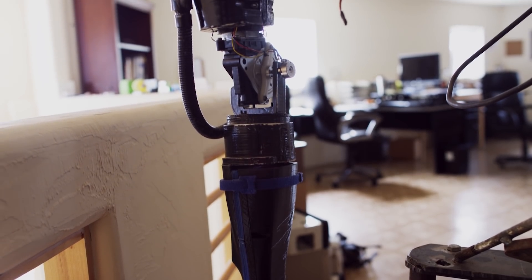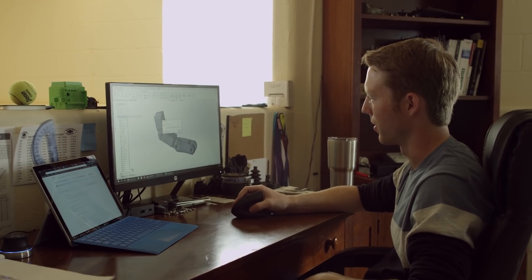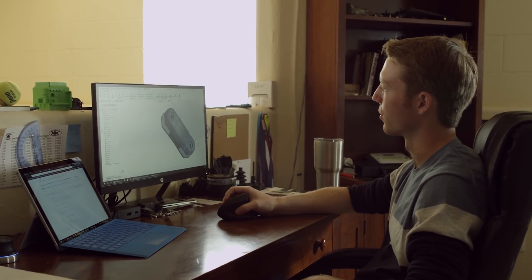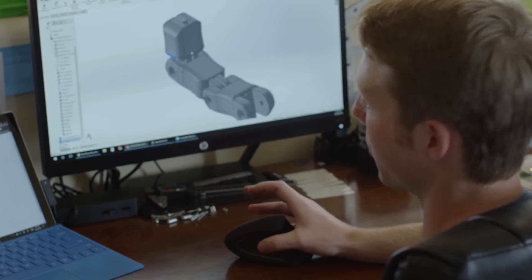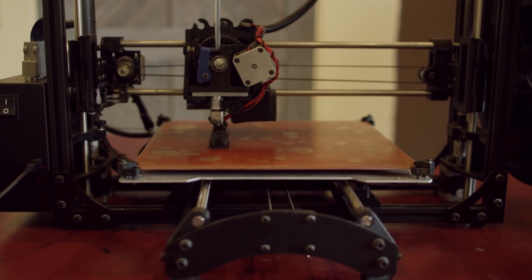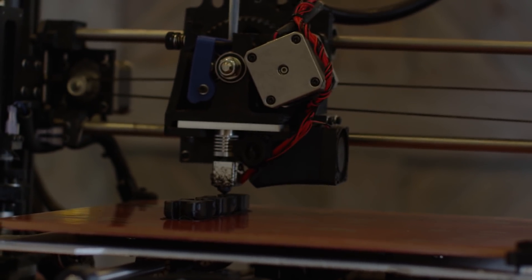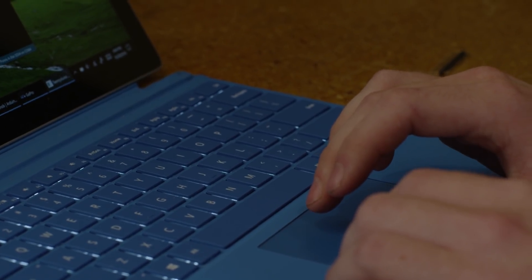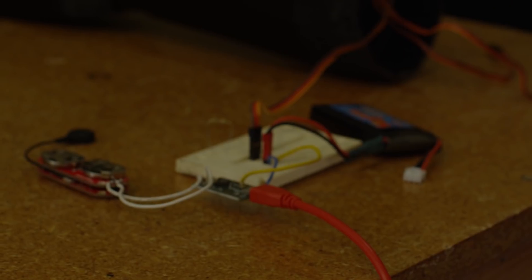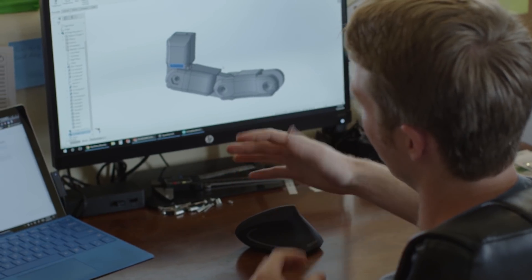I'm going to design each individual piece of the finger and start off with a basic sketch to build from. Right from here, I save this as a file that the 3D printer can print — 20, 30 minutes later — and have each joint. Then I assemble it and see if the design works. If it doesn't, I repeat this process until it does. If it does work, I start assembling the rest of the hand, printing the rest of the fingers, putting everything together, adding all the actuators, electronics, and making the full hand.